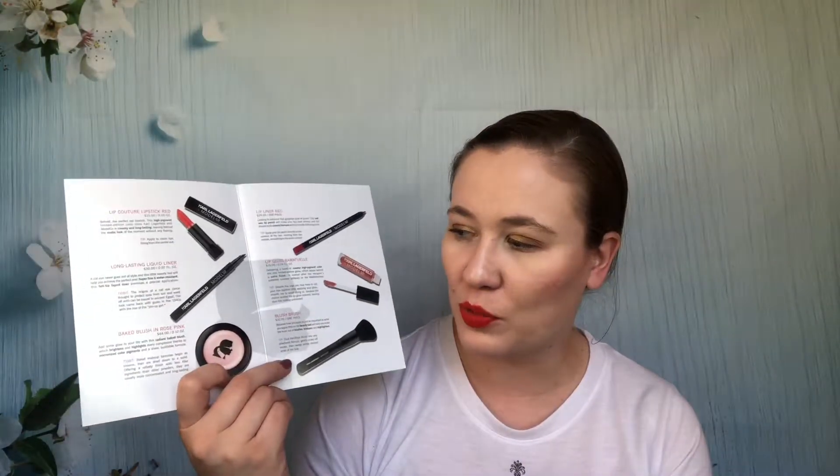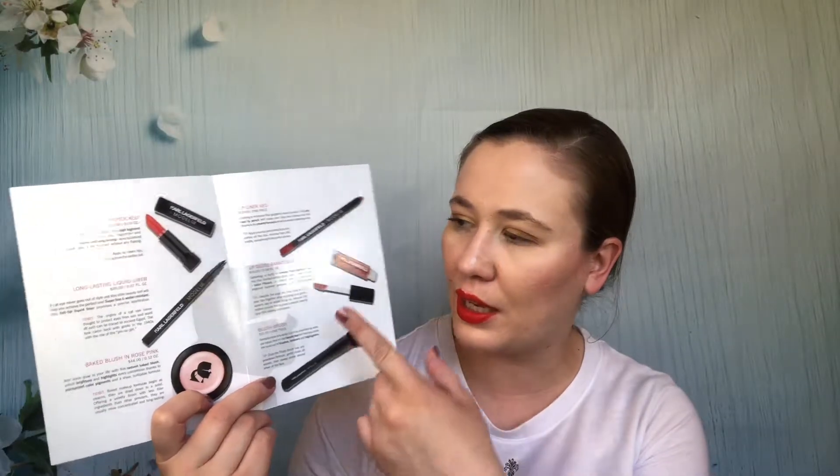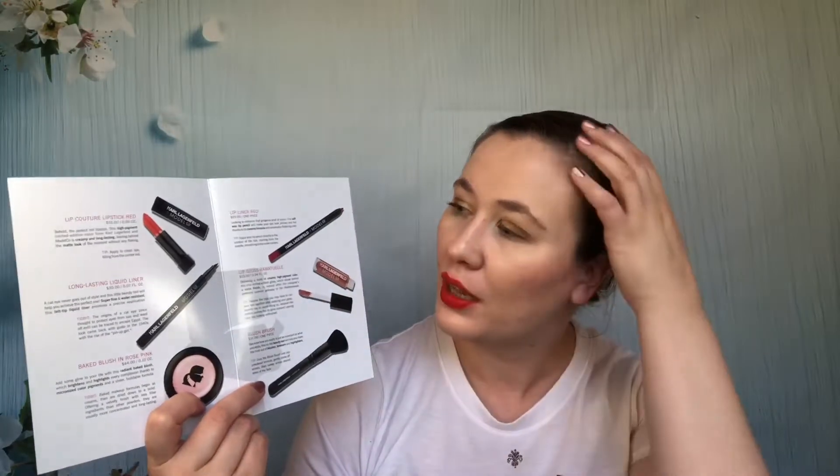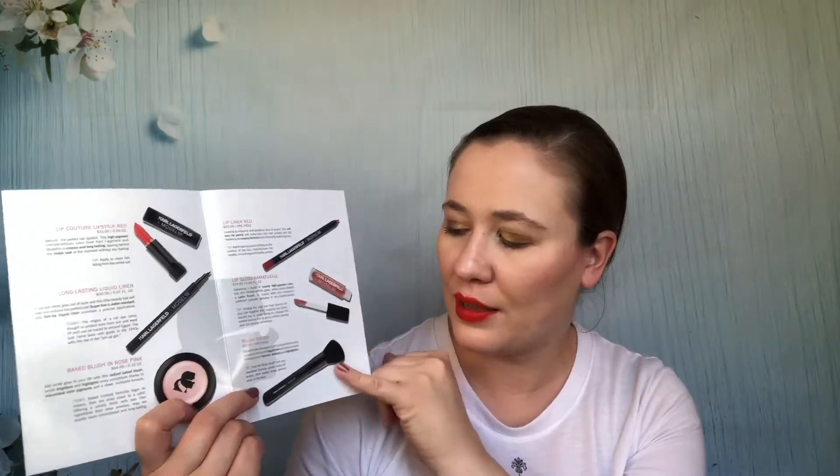From the Karl Lagerfeld box there's a lipstick, an eyeliner I think I gave away, and a blush I do have — it's fairly pretty. There's also a lip gloss, a lip liner, and a brush. I'm keeping all of it, more so because it's Karl Lagerfeld than any other reason.